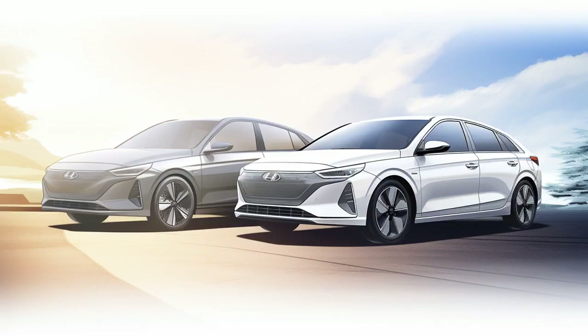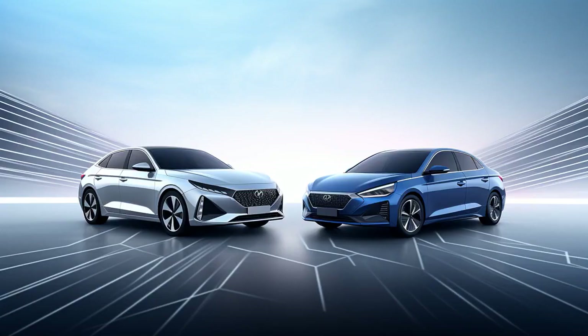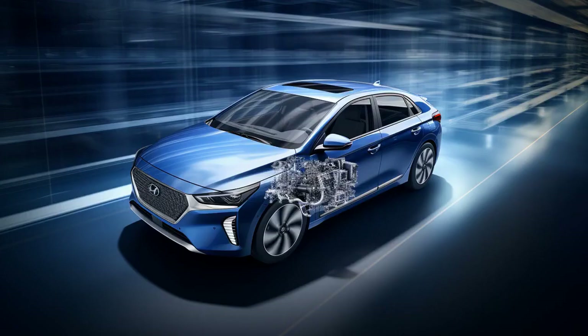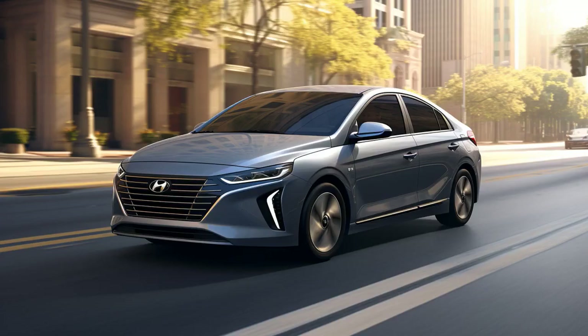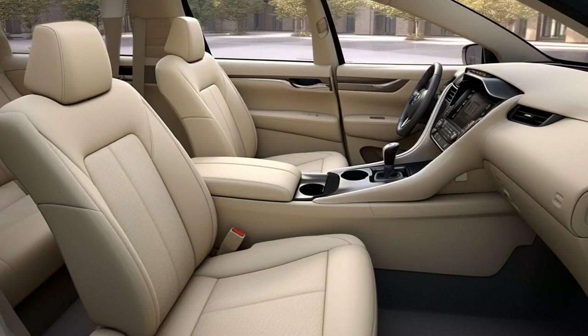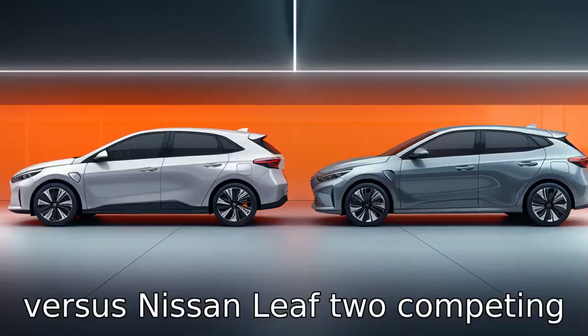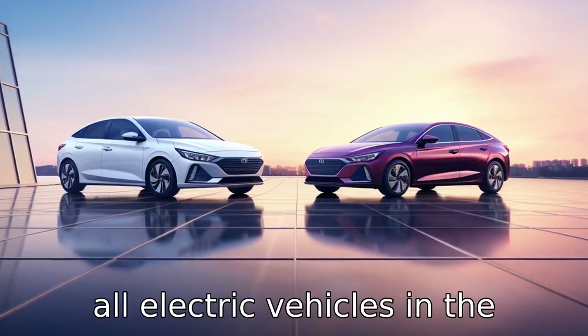Why don't Hyundai IONIQ Electric and Nissan LEAF ever play hide-and-seek? Because the IONIQ always leaves the LEAF in a shock, and the LEAF can never charge the situation. Now let us look at 11 critical differences between the two, comparing the Hyundai IONIQ Electric versus Nissan LEAF — two competing all-electric vehicles in the market today.